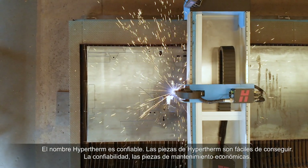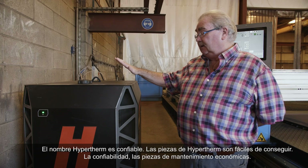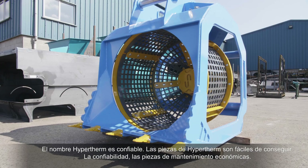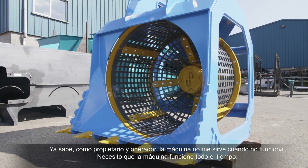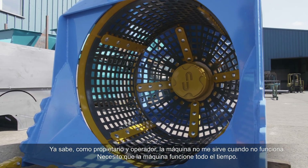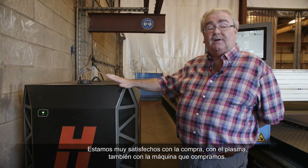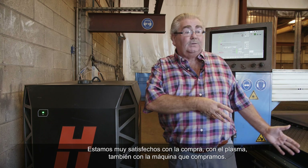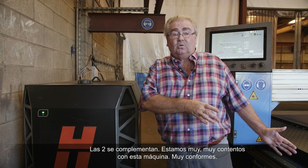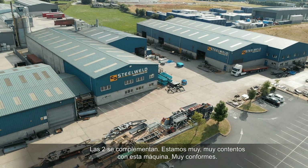The Hypertherm name is reliable. The parts are easy to get from Hypertherm. The reliability and the cheap servicing costs — as an owner-operator, the machine is no good to me when it's not working. I need the machine working all the time. And with this unit in particular, we're very happy with it. We're very happy with the purchase, very happy with this plasma and the machine bed that we bought as well. The two complement each other and we're very happy with this unit.